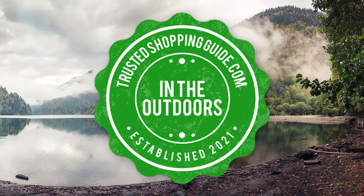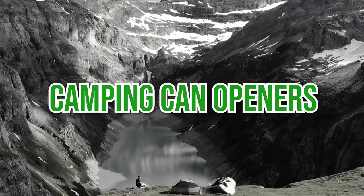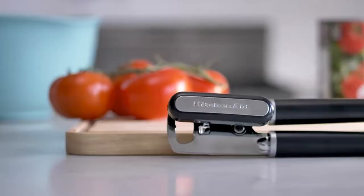Welcome back, outdoor enthusiasts! We're TrustedShoppingGuide.com and today we're in the outdoors. In this video, we'll be sharing with you our 7 highest-rated camping can openers.